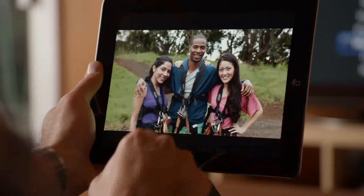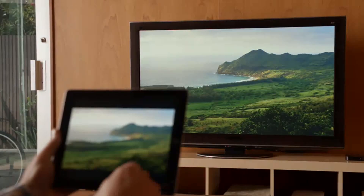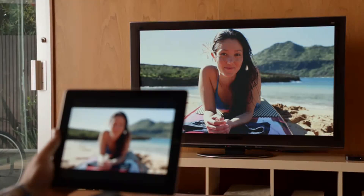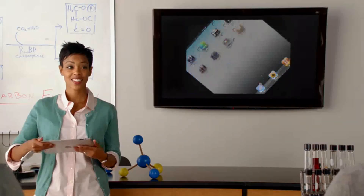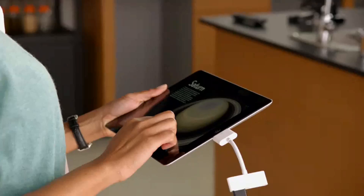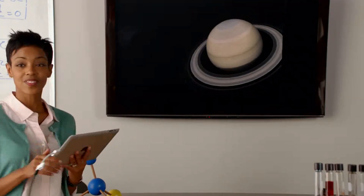Recently, we added new ways to share the content on your iPad. With AirPlay, you can share movies, photos, and music right to your Apple TV. And now we're adding video mirroring — just connect your iPad to your HDTV and it'll mirror exactly what you're doing on your iPad in any orientation and in full 1080p.